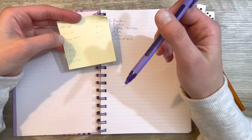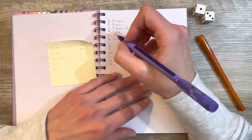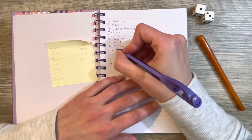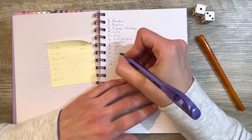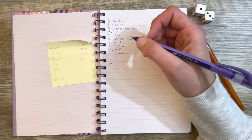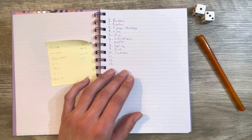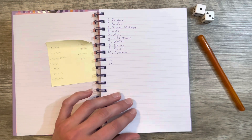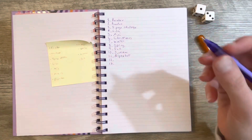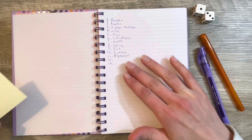I can't read my own handwriting. I also have the winter, spring, fall, and summer glue books — that's one more. One, two, three, four, five, six, seven, eight, nine, ten — and then random. I feel like I'm missing one. Oh — alphabet! That is the newest one that I added to the list. So that is my full list of all my glue books that I've got started right now.